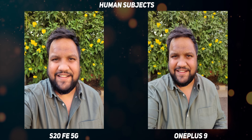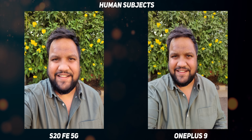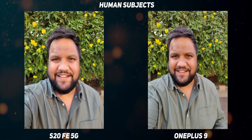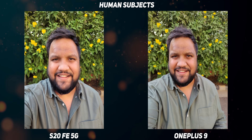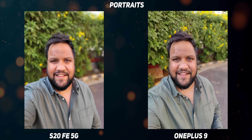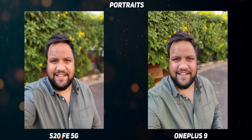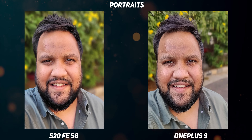In human subjects, both the OnePlus 9 and the S20 FE 5G capture facial tones well, with the OnePlus 9 being a tad bit more accurate — including the color of the shirt, which is extremely accurate on the OnePlus 9. Clearly, the OnePlus 9 is benefiting from the Hasselblad collaboration when it comes to color science. In portrait shots, however, edge detection was better on the S20 FE 5G — OnePlus needs to work on that. Samsung's portrait algorithm is actually better compared to OnePlus.